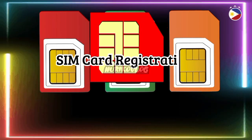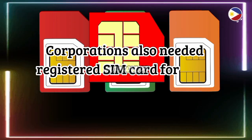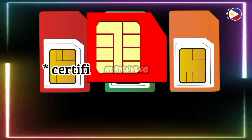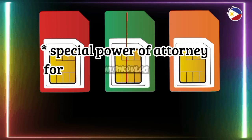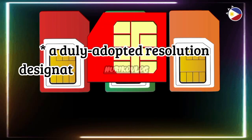For SIM card registration for corporations: corporations also need to register SIM cards for their day-to-day business. Their requirements include a Certificate of Registration and a Special Power of Attorney for the registration of the SIM.